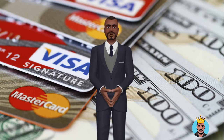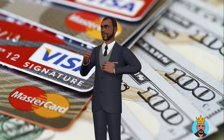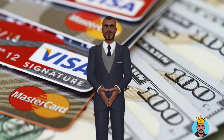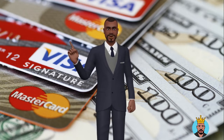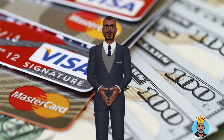A number of different credit card issuers offer instant credit cards you can use right away, but most only offer this capability on certain cards. It's actually quite rare to be able to use a credit card the same day you get approved for it. And even if a card offers this feature, there's no guarantee you'll be approved instantly and receive your card information right away.